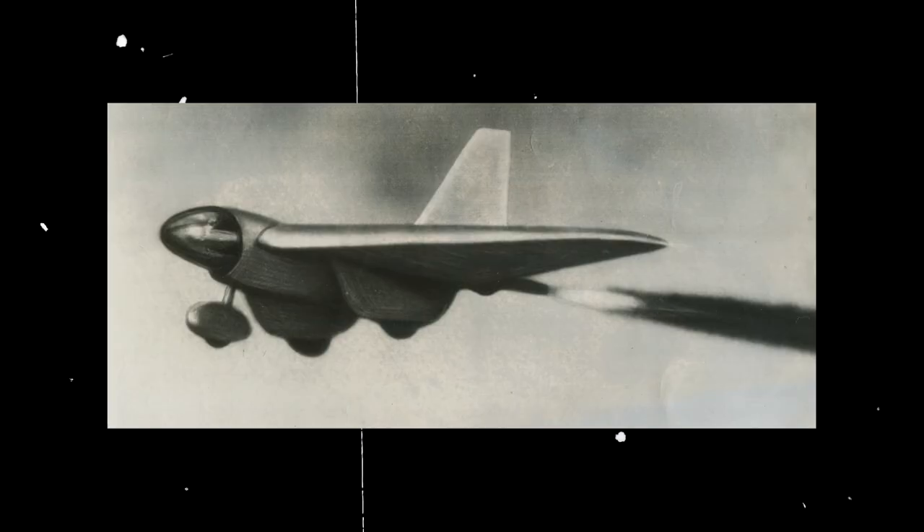Although the performance wouldn't be enough for a production model, the rockets proved useful for testing purposes. The MX-324 flew under its own power on June 23, 1944, making it the United States' first rocket-powered aircraft.